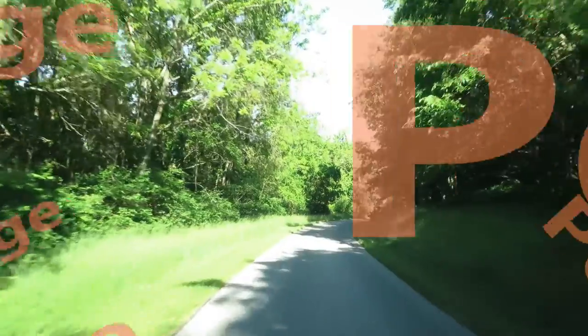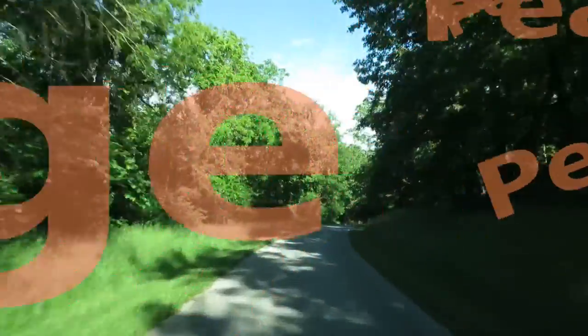After a frigid morning, I visited Pea Ridge National Military Park in the northwest corner of the state.